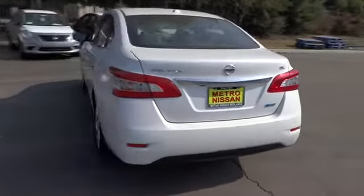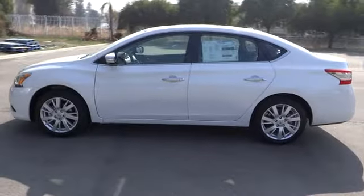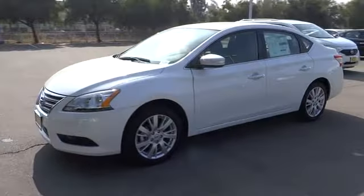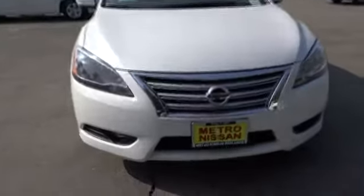Here are some of this vehicle's great options: anti-lock braking system, traction control, stability control, steering wheel audio controls, power steering, adjustable steering wheel, cruise control, aluminum wheels, keyless entry, climate control, AM-FM stereo radio, FWD.